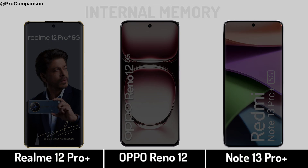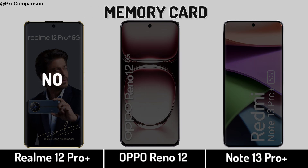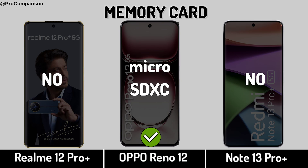Now for storage: RAM memory, internal memory, memory card slot.